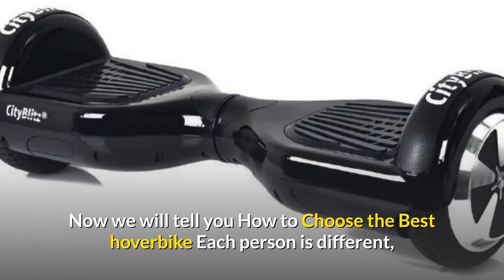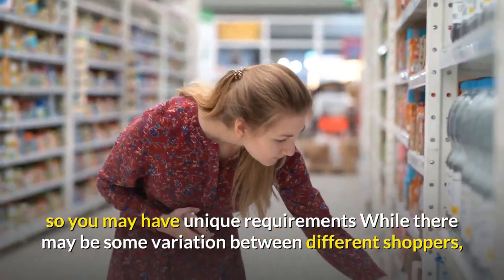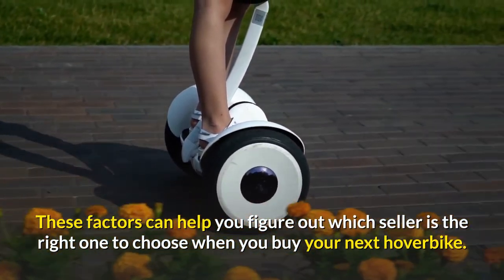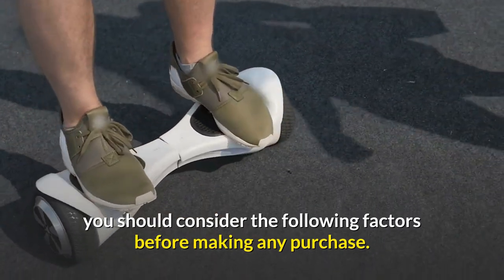Now we will tell you how to choose the best hoverboard. Each person is different, so you may have unique requirements. While there may be some variation between shoppers, these factors can help you figure out which seller is the right one when you buy your next hoverboard. You should consider the following factors before making any purchase.